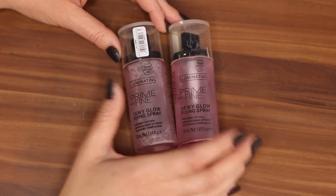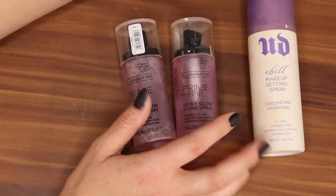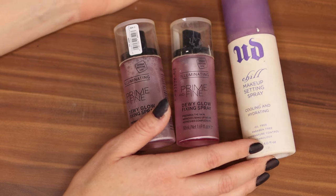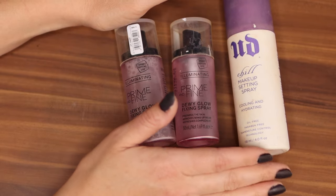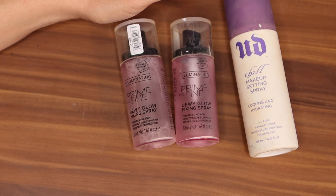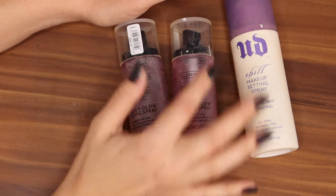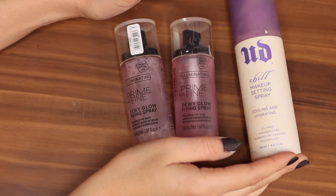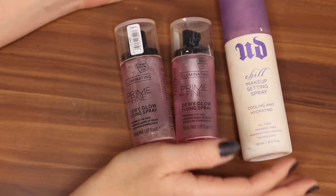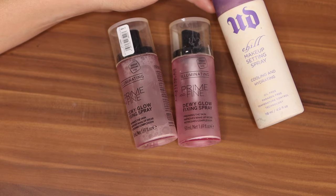This is the setting spray that really changed the game for me. Back in the day, Urban Decay had the setting spray — the All Nighter. I used to use it in my professional kit. I had the All Nighter, I had the D-Slick, I used the Chill for me. With all my clients it worked so well, but I just didn't see a difference on myself — which was weird. But I did finally find the Urban Decay Chill and Chill worked really well on my skin — it's the cooling and hydrating one. This is an old one though, I don't use it anymore. I don't know if they still make the Chill version but it was a good one.